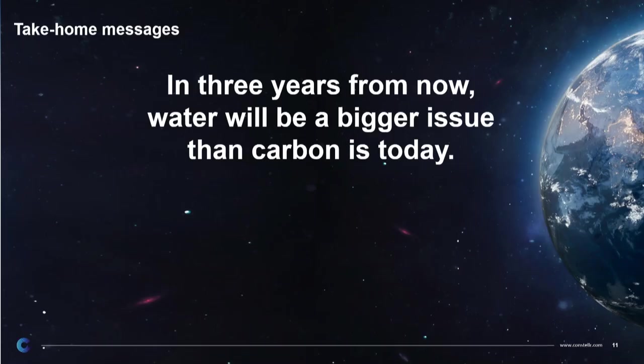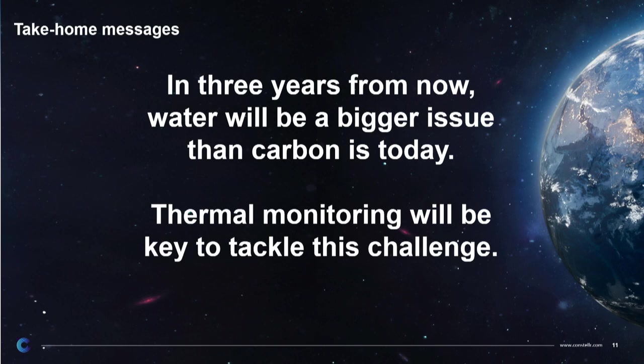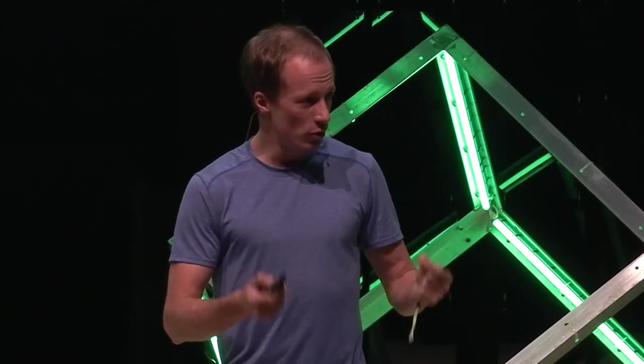So take our key messages. First, and it's a sad promise: in three years from now, people will talk more about water than they're talking about carbon today. I'm 100% convinced that this is going to be the case. Earth observation — in particular thermal monitoring from space — will be key in tackling this challenge. But the truth is, we do not have a lot of time. This is super urgent. Agriculture will be the sector hit fastest and hardest. If we don't solve this problem in the next five to six years, a lot of the innovations you see around here won't really matter anymore, because we will have bigger problems on our hands. So make sure you invest your time, your energy, your purpose into the right fields. Together, we can still win this fight — and we will win it for you, for us, and most importantly, for the generation to come.